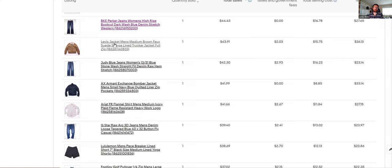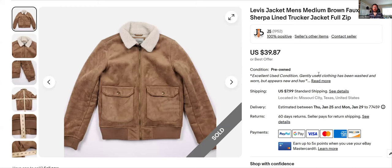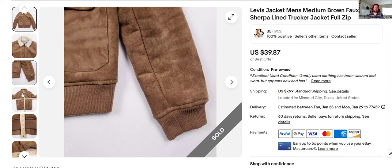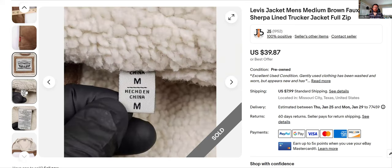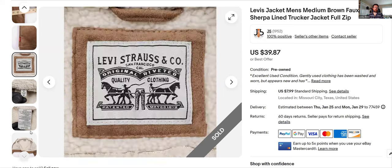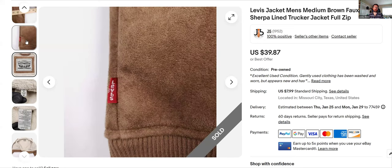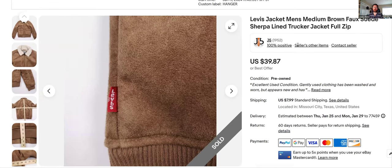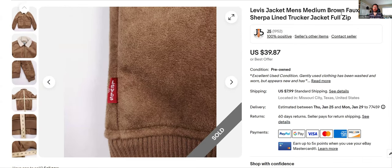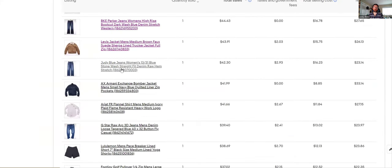Levi's jacket — I wasn't sure about this one. When I comped it I couldn't get great information, but they had it for $7.99 so I bought it. It was immaculate — looks brand new, just had the tags taken off. Made in China. When I got home I did more research and figured I could at least not lose money on it. Sold for $39.87, listed January 19th, moved fast. The keywords were 'round full suede sherpa lined trucker jacket full zip.' I've got my eye out for those again because it moved really fast.